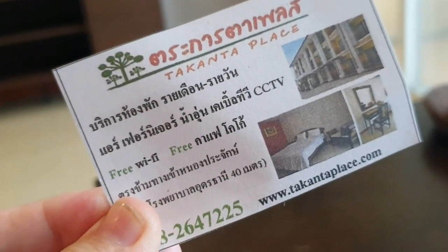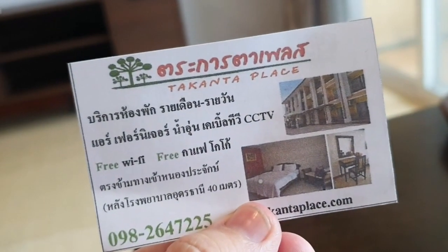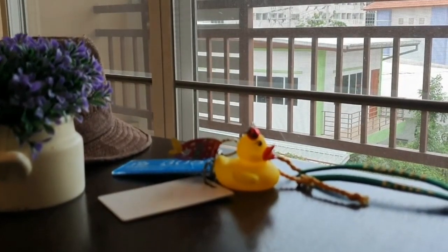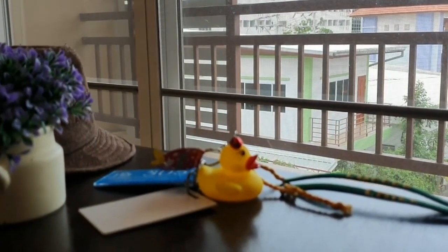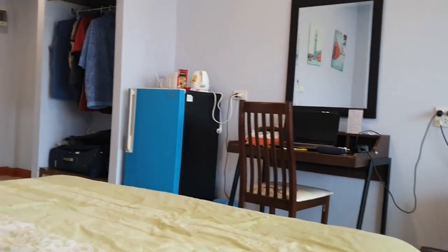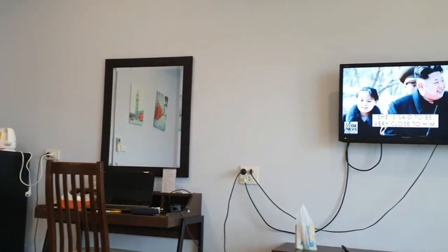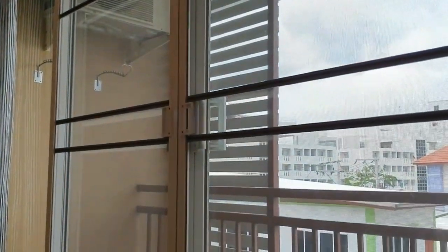Tancanta Place — there's the card for your convenience. Really fantastic initial impressions on a number of different levels, but the main thing is just the space — it has a really roomy feel to it. I'm loving the big balcony and the whole nice open-plan one-bedroom apartment. It feels more residential than a hotel. Looking forward to spending the next 30 days here at Tancanta Place in Udon Thani. Thank you for dropping by. Bye-bye.